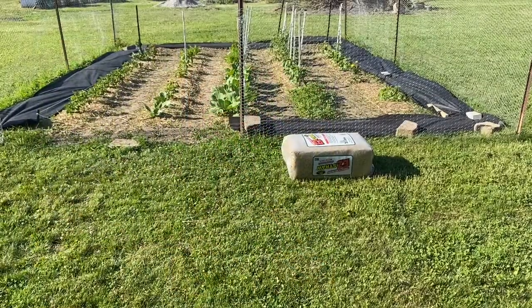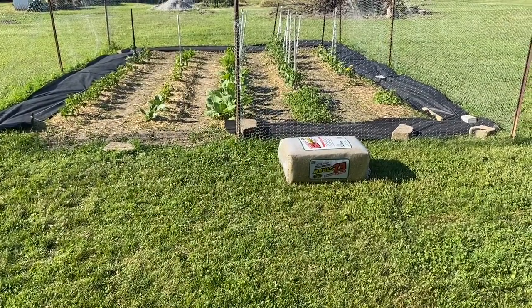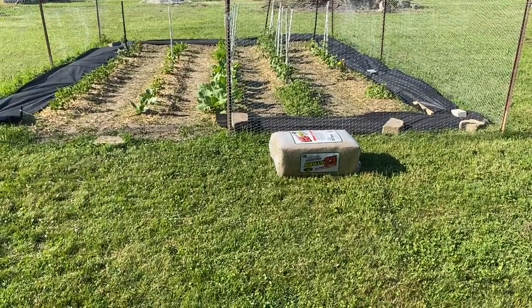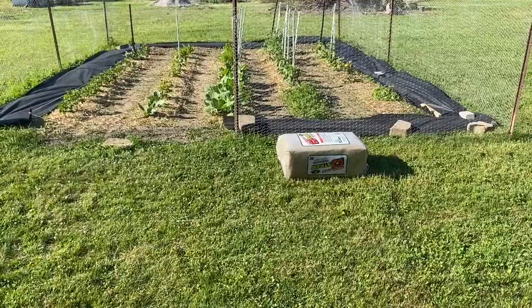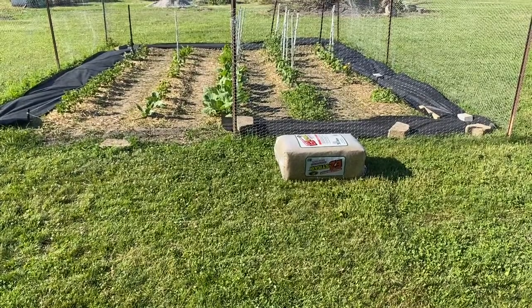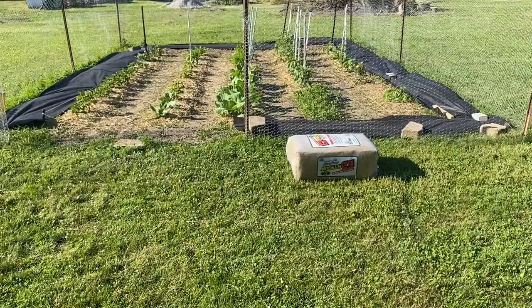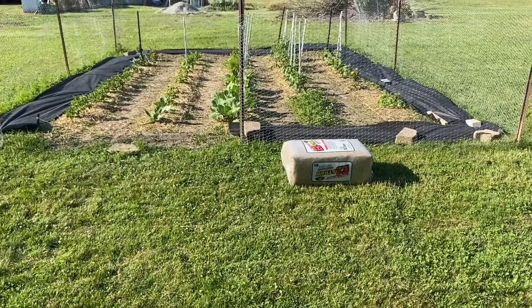I absolutely love coming into my garden every day because I swear there is like growth overnight. I'm not going to do a tour yet, but I just wanted you guys to see the black fabric that I have laid out and I'm getting ready to start the process of adding my rocks to the garden.